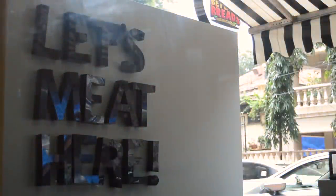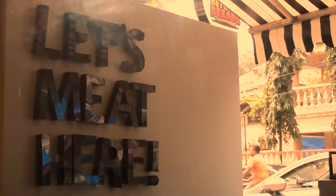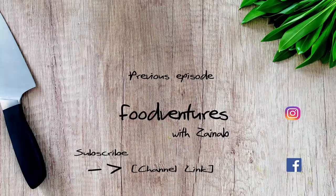So on that healthy sweet note, that's it from today's episode of Food Ventures. Till then, eat good and feel good. If you enjoyed watching today's episode, do like and subscribe to our channel. See you next time.